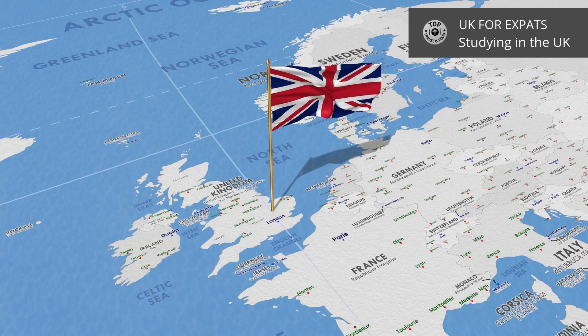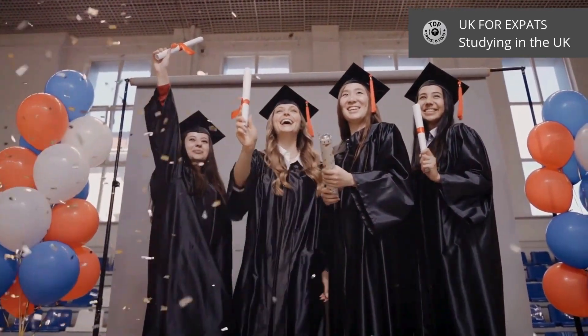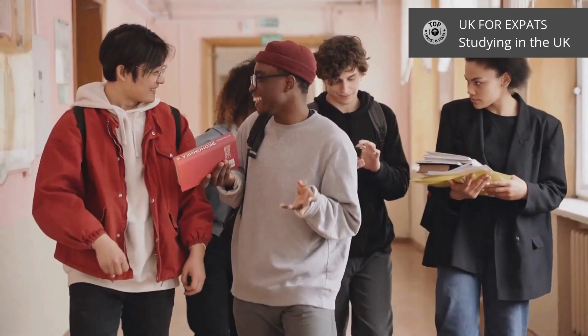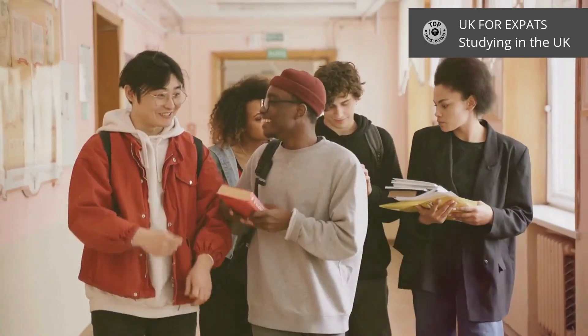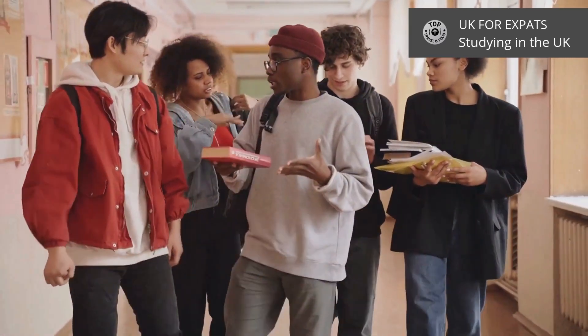Hello! Dreaming of studying in the UK? Welcome to the UK for Expat series by Top Travel and Food. We'll talk about everything from school until universities, covering requirements, costs, and all you need to know to apply.